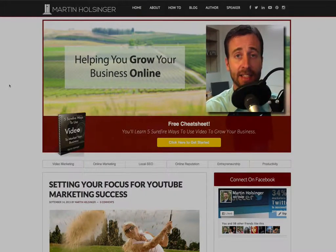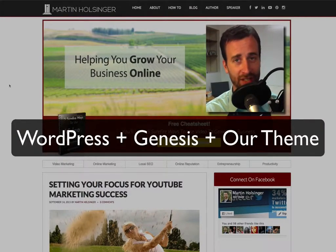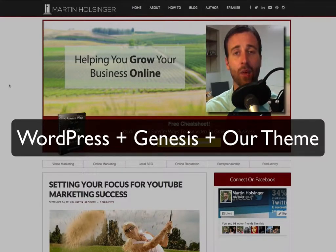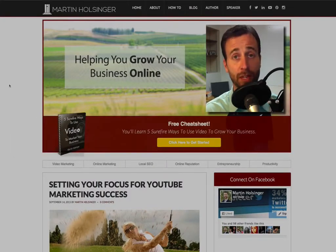We use WordPress as our engine and a platform on top of WordPress called Genesis. This makes a powerful combination, and when you apply our custom themes on top of that, you have an airtight website that's fully mobile responsive and very easy to maintain and keep up to date.